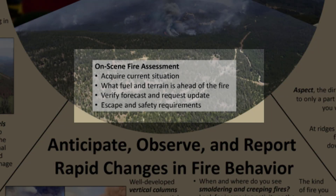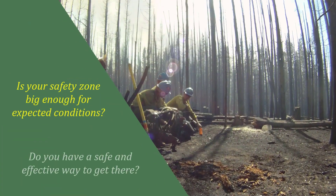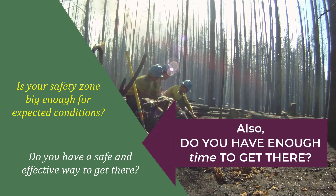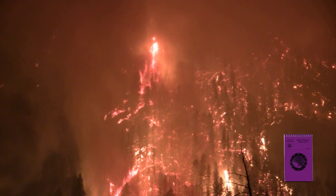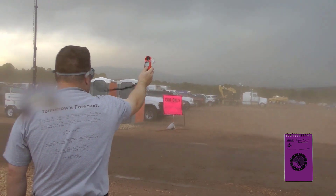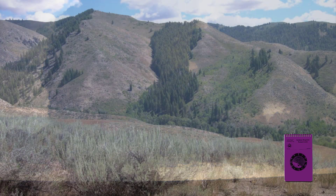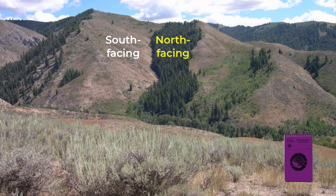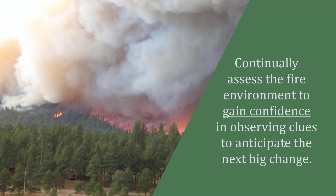Based on the current and anticipated fire behavior, what are your escape routes and safety zone requirements? Is your safety zone big enough for expected conditions, and do you have a safe and effective way to get there? Look for clues that fire behavior may become more extreme. Observable signals such as increased torching and spotting from wind changes, and greater flame lengths from fuel type changes, are all clues that a big change is coming. Is a pyrocumulus cloud forming overhead, signaling a thunderstorm that could bring wind and lightning? Is the fire getting ready to jump to a different aspect where slope and wind alignment is favorable for rapid rates of spread and increased fire behavior? By continually assessing the fire environment and fire behavior, you will gain confidence to anticipate what the next big changes will be and decide how best to respond.